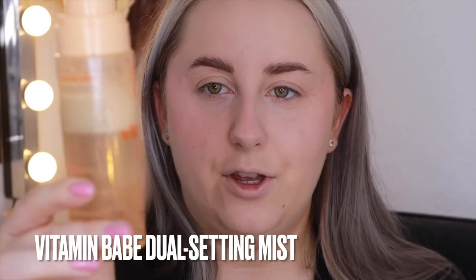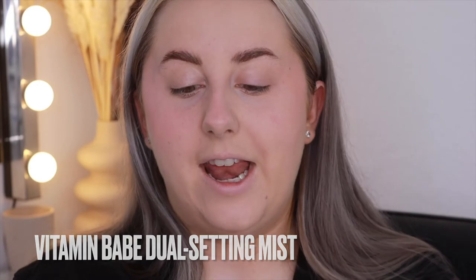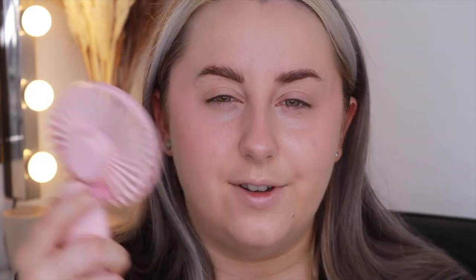I'm taking the Vitamin Babe Setting Mist — as you can see I've used quite a bit of this already. I actually love it because the mist is so fine and beautiful. I've been using it every day since I got it; it smells really nice, gives a very subtle glow, and just brings your skin back to life. I'm fanning myself to help it set.